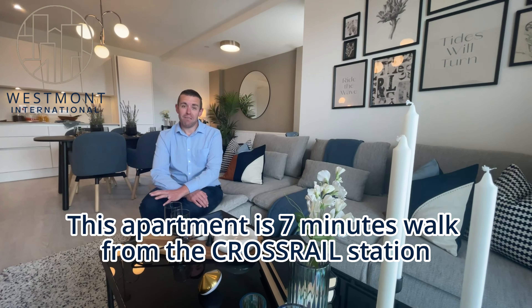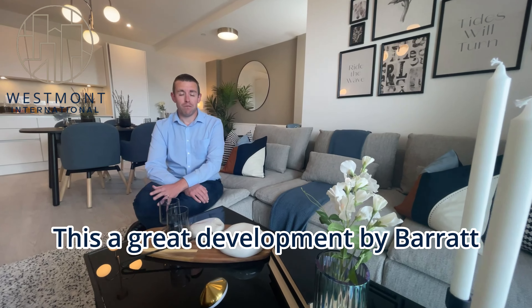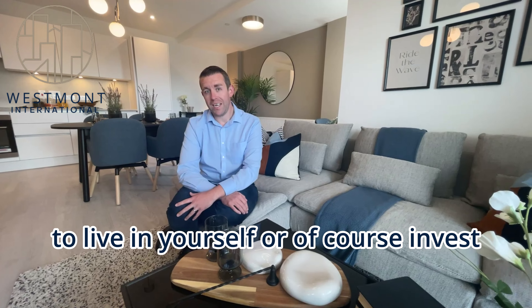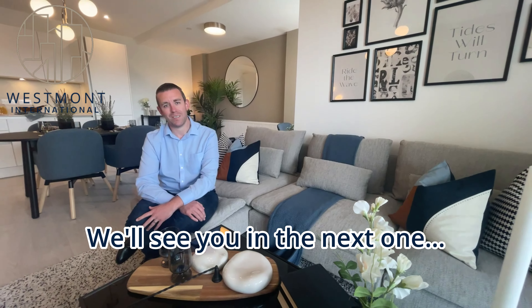This development is seven minutes walk from the Crossrail station, so easy access into central London and beyond. It's a great development by Barrett. If you'd like some more information, whether you're looking to buy to live yourself or invest, please get in touch — it'd be a pleasure to show you around. Thanks so much, we'll see you in the next one.